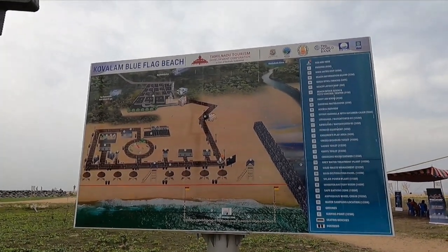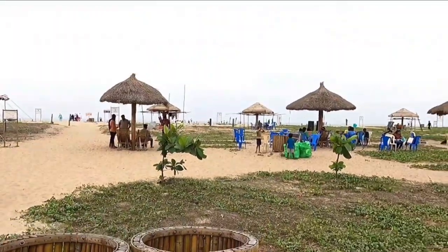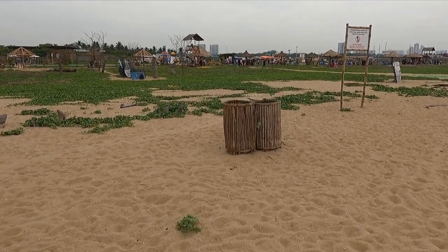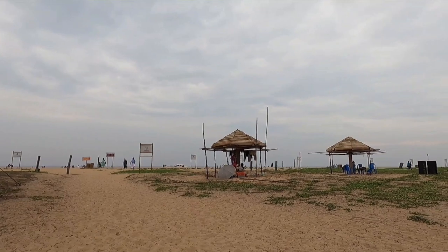There are trash cans everywhere, and that's what I like about this place. I think this system should be implemented at all the beaches in Chennai. Now let's see the shacks on the beach.